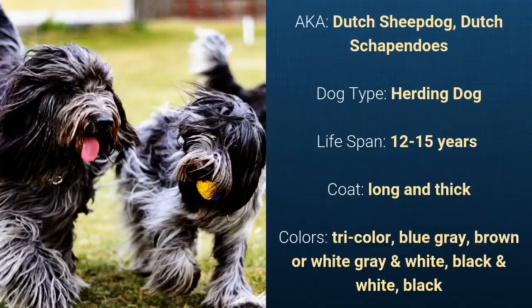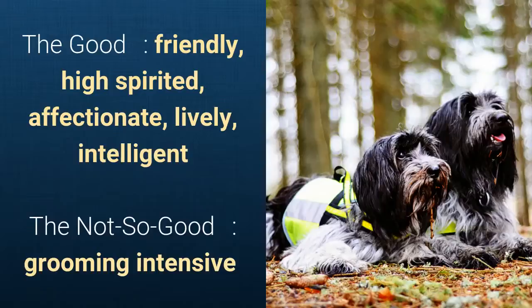They are friendly, high-spirited, affectionate, lively, and intelligent. What's slightly bad is that they are grooming-intensive.